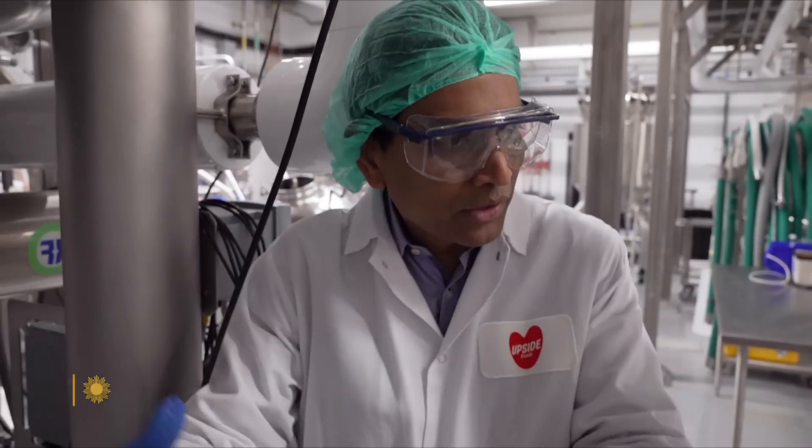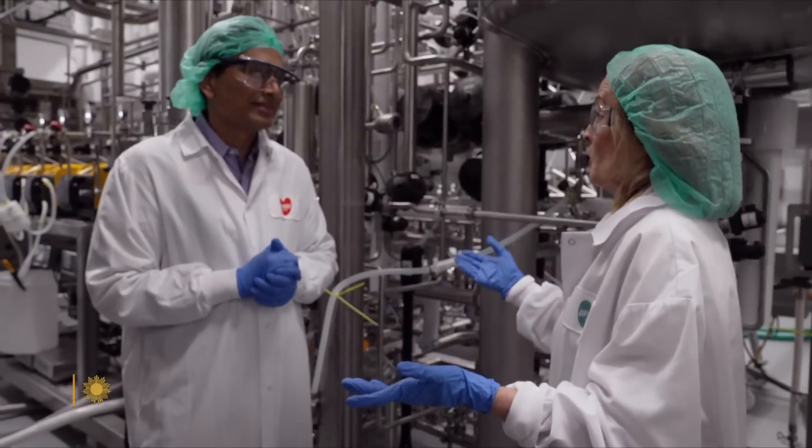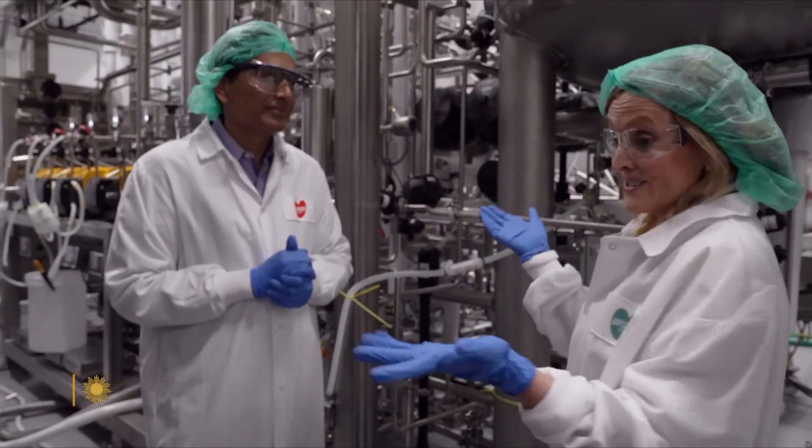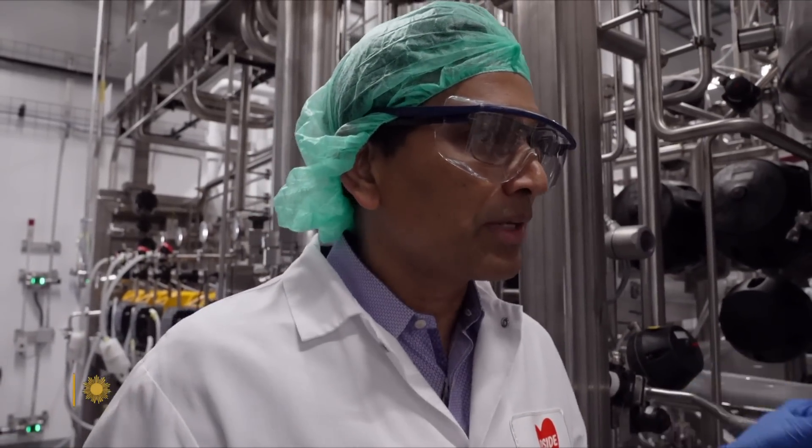Valetti says in about 10 days, these cells have grown into chicken that's ready to cook. Just a few years ago, everybody was saying this is science fiction. Making 50,000 pounds of chicken a year — it's like a dream come true.